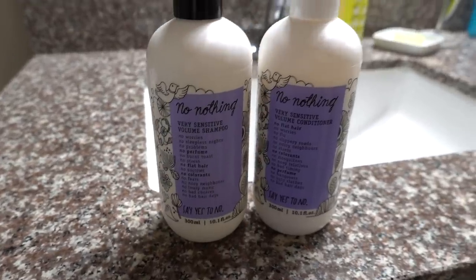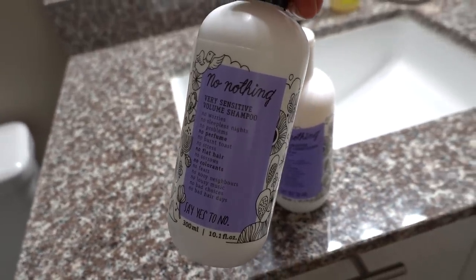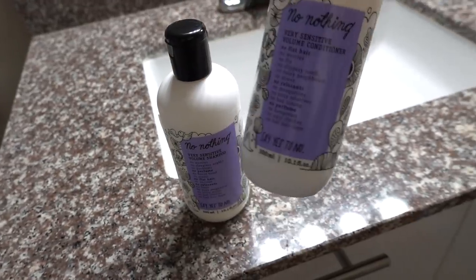From time to time I also like to use a volumizing shampoo because depending on the weather my hair can look a little flat. Volumizing shampoos often have hydrolyzed vegetable protein or hydrolyzed silk, which deposits on the hair and temporarily increases hair diameter. If you use volumizing shampoo every day it can lead to buildup, and if you have coiled or curly hair it may affect your curl pattern. The No Nothing volume shampoo has hydrolyzed vegetable protein for that extra volume.